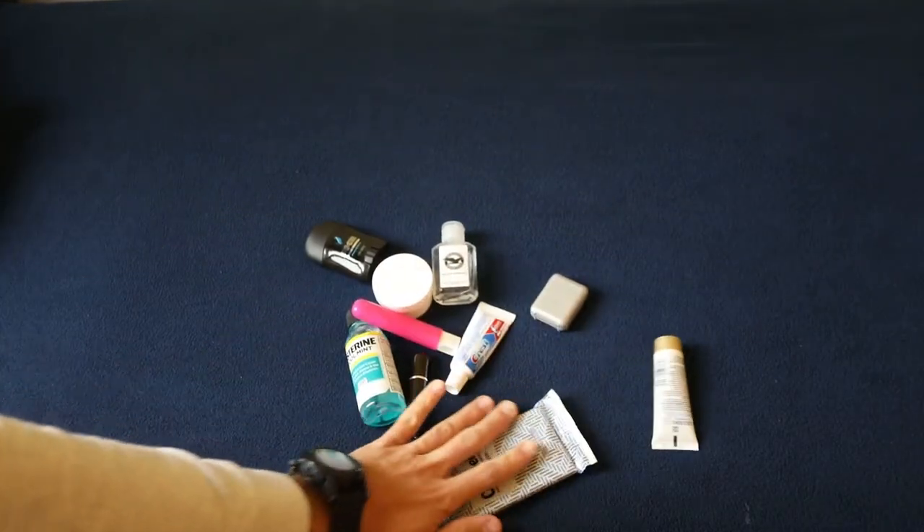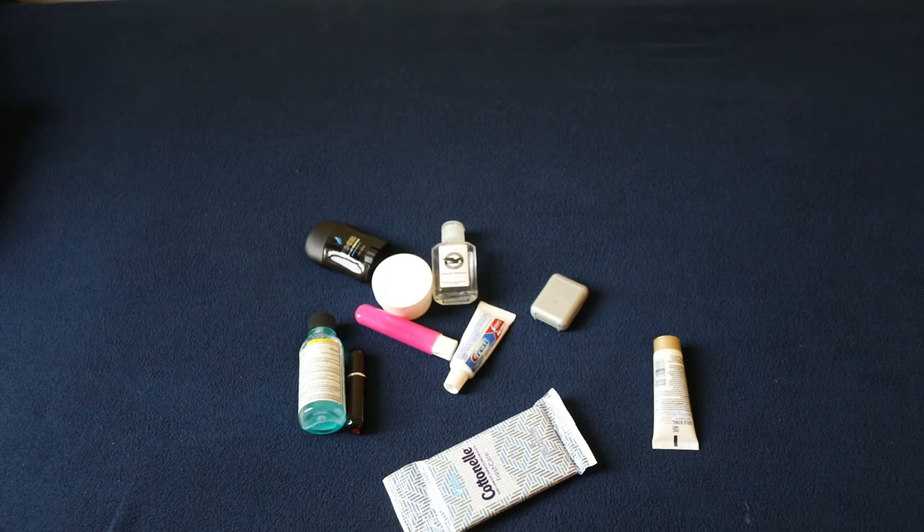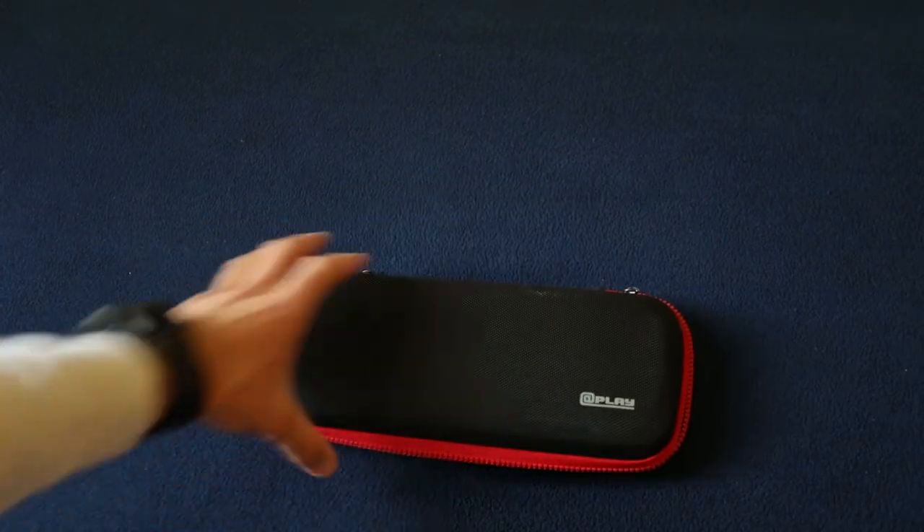All my liquids include mouthwash, toothpaste, soap, deodorant, pomade, cologne, toothbrush, lotion, and baby wipes if needed. Make sure they all fit inside a little Ziploc plastic bag.